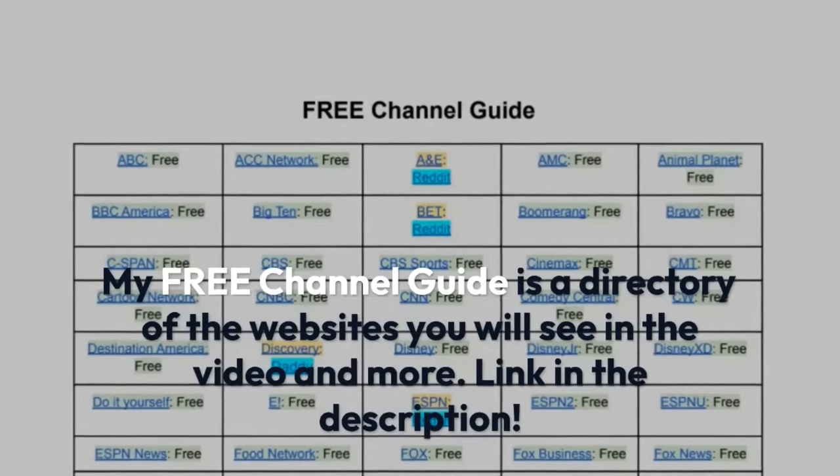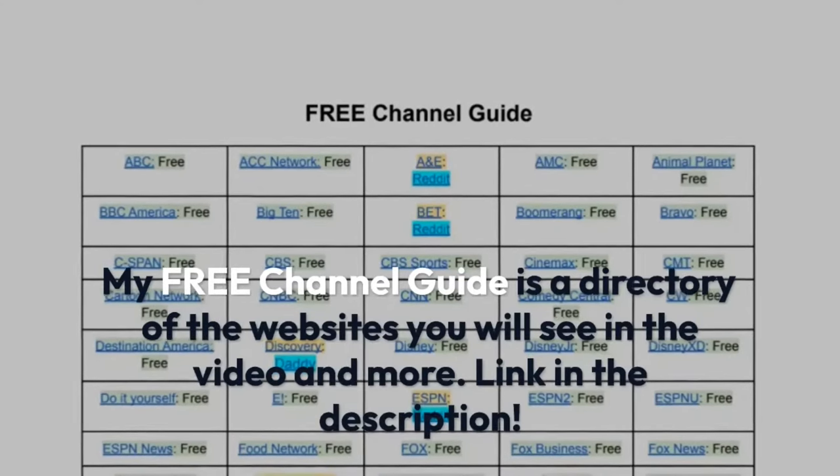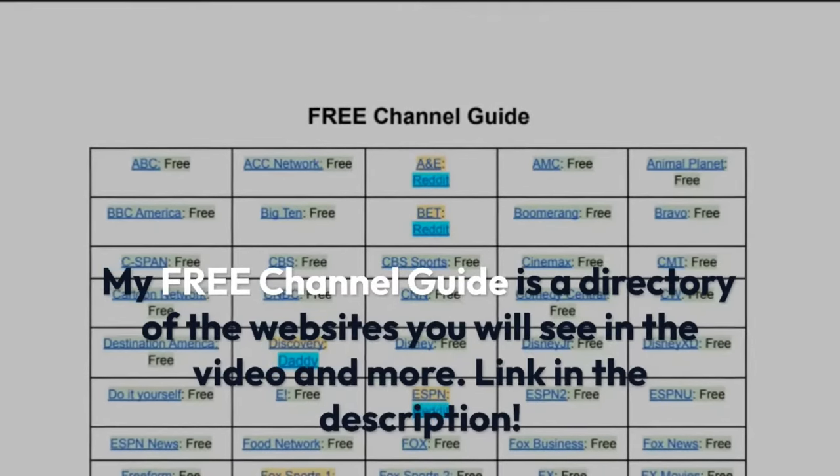My free channel guide is a directory of the websites you will see in the video and more. Link in the description.